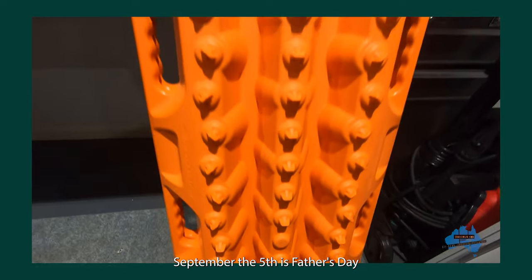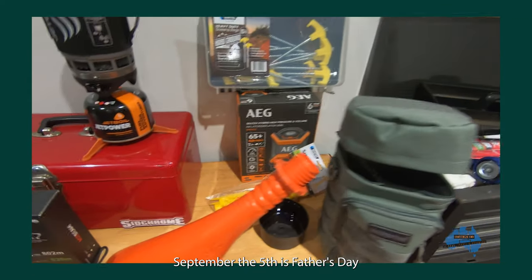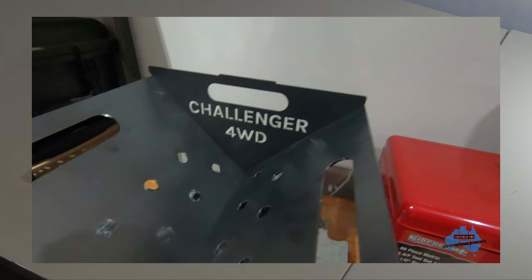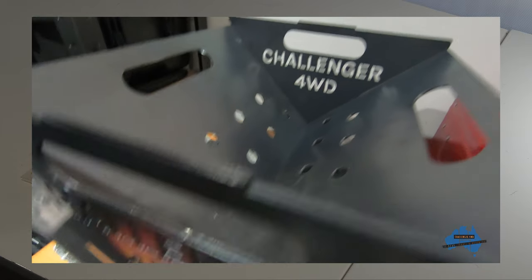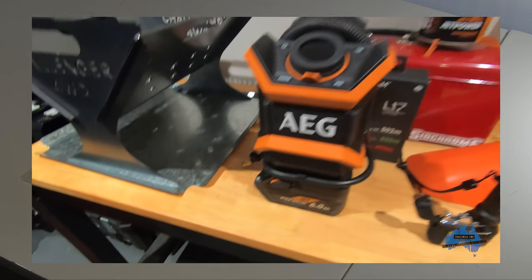Hey guys, how you going? Neil here. Welcome back to Challenger 4WD. I have got 10 Father's Day gift suggestions for adventurous dads. September 5 is Father's Day and these are my gift suggestions if your dad is an outdoor type — 4WD, camper, hiker. They range in price from under $20 to a bit over $200, so whatever your budget is, these are sure to hit the spot.